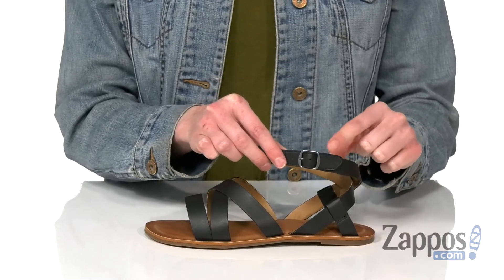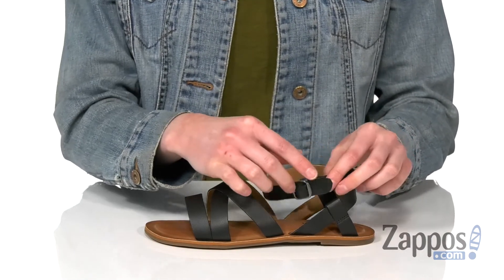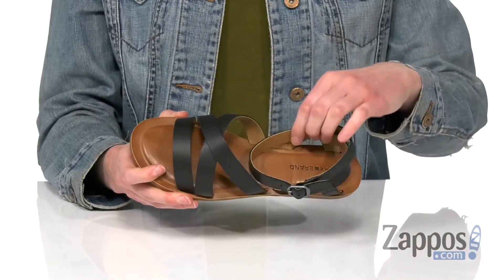This strap is gonna go around the ankle. You've got an adjustable silver buckle there and it's got a little bit of stretch so they can find their most comfortable fit. Underneath, a grippy but flexible outsole so they're gonna be really comfortable in these.